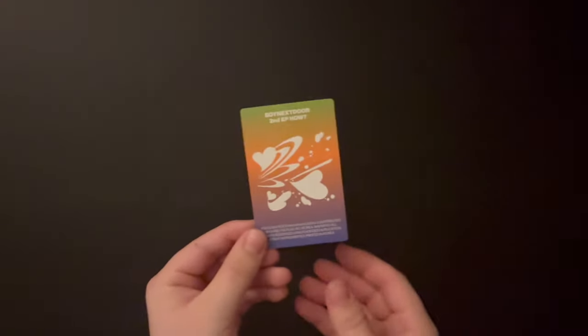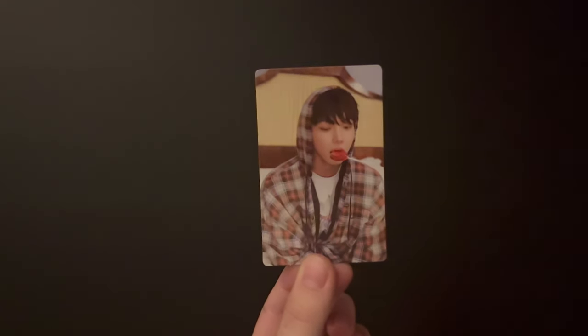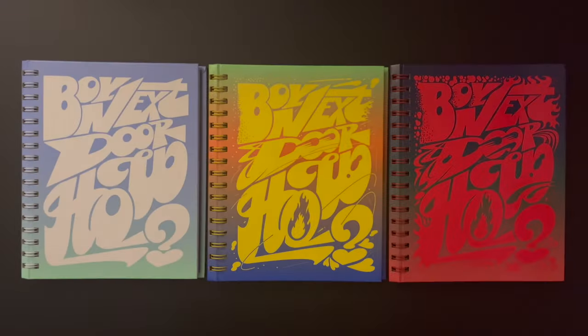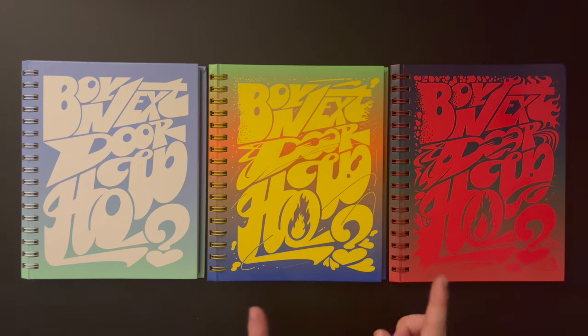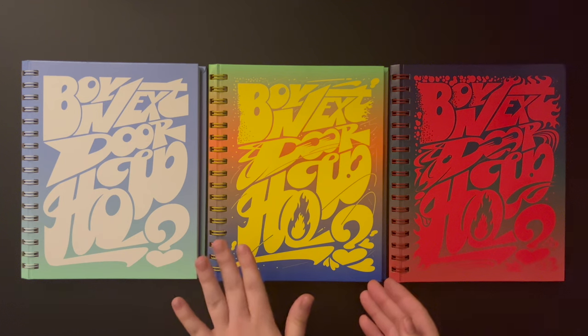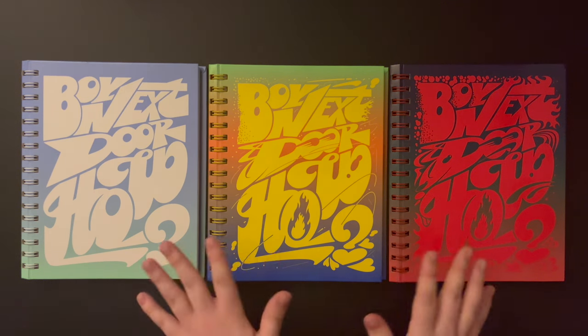I forgot this one - oh my god, Jayhyun! I love him. Okay, that's the end of this unboxing. If you guys want to trade Taesan for any of the photocards I pulled, I'll have them up on my Instagram which is in the description below. Thank you guys so much for clicking and watching - if you like this video give it a thumbs up and subscribe. Thank you, bye!